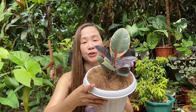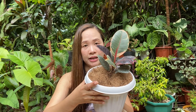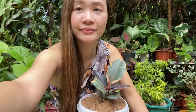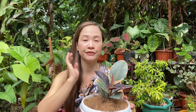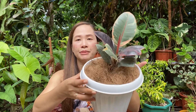Manong was selling it for 1,200 and said that was the last price, because the market price for the ruby rubber tree is around 1,321 to 1,500. I asked if I could get it for 800, but Kuya said no because his capital is 850. So he offered it to me for 900, and we agreed on 900 pesos.